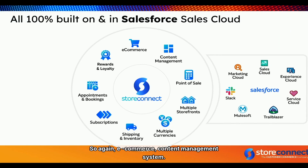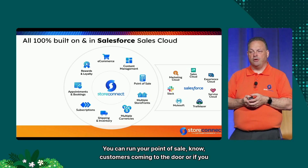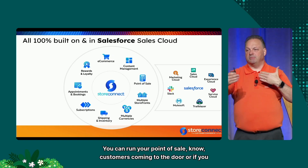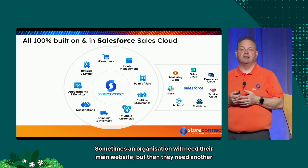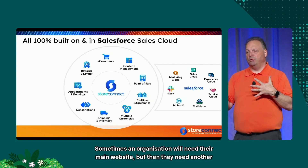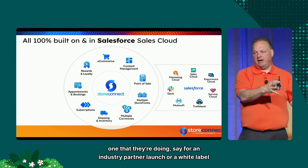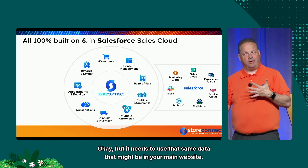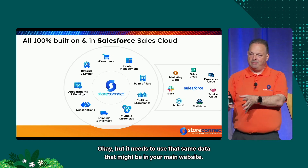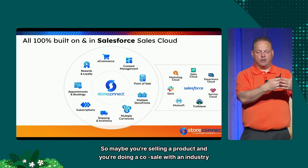So again: e-commerce, content management system — you can run your entire website on top of StoreConnect. Point of sale out of the box — customers coming to the door, a retail shop, anything like that. Multiple storefronts: sometimes an organization needs their main website, but then they need another one for an industry partner launch or a white-label function — a whole separate website — but it needs to use that same data from your main website.